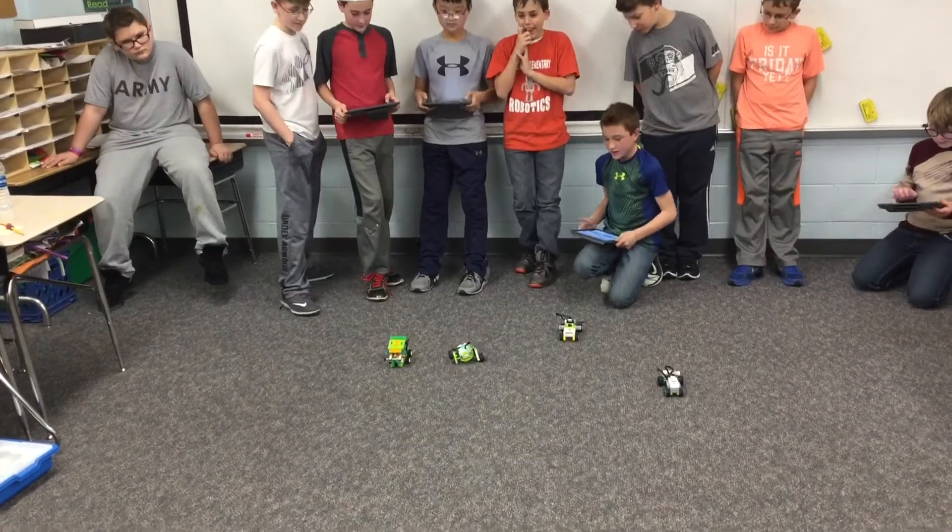At Brooklyn we have all kinds of robots. We use beginner to competition-level robots, even when we design them ourselves. We have a 3D printer, a bits box, and much more that students get to put their hands on as much as possible.